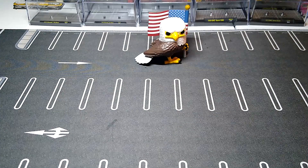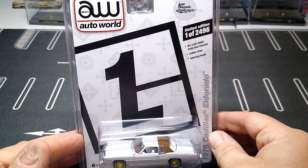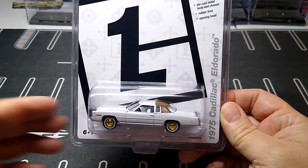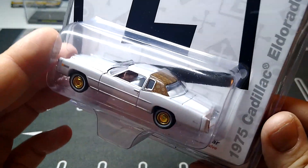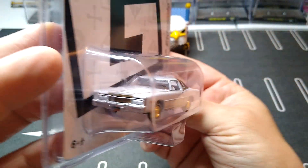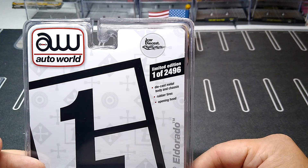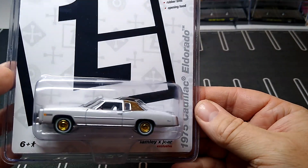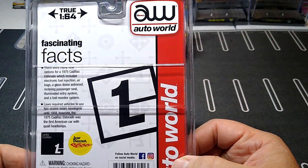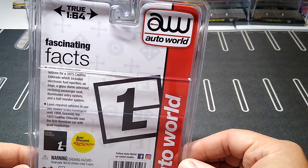Next up we got the '75 Cadillac Eldorado — the Lamley one. This is the only Lamley one I've got so far. I just like this casting; I don't care about the Lamley stuff, I don't have to collect those — I just love this Cadillac casting. This is heavy, it looks cool with the gold and the white. This is a J Car exclusive, one of 2500. Very cool for the Cadillac collection — you can only get this off J Car Diecast.